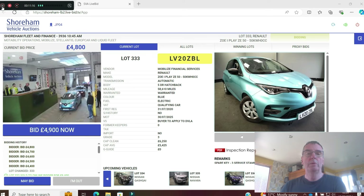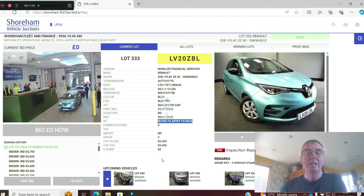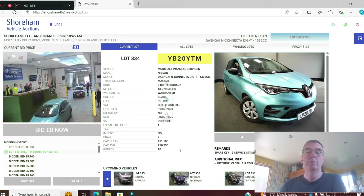The Zoe Play 50kWh — again I don't think this has got rapid charging. On a 20 plate, 58,000 miles. V5 to apply — about £25, takes 7 to 10 days. Sold at £5,700.